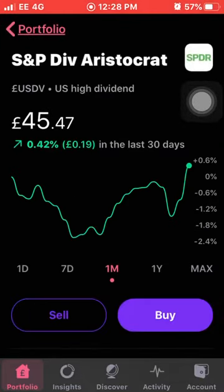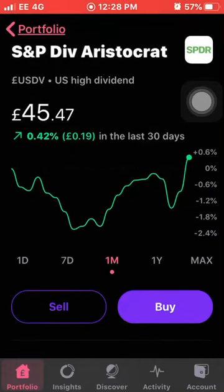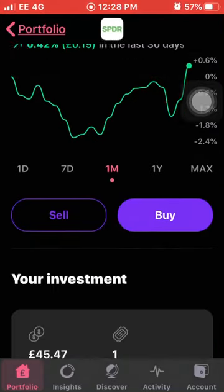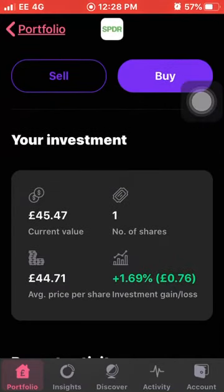Next up is a new acquisition - the S&P Dividend Aristocrat ETF. I wanted to change my strategy a little bit and get a few more ETFs in there that pay good dividends. I'm up 0.42% this month. I own one share with an average cost of £44.71 and I'm up 1.69% on my total investment.